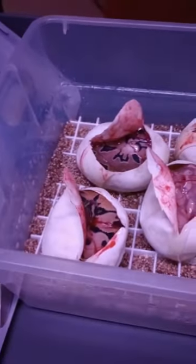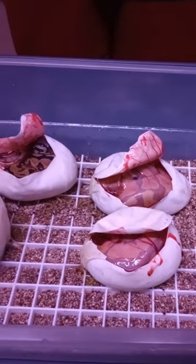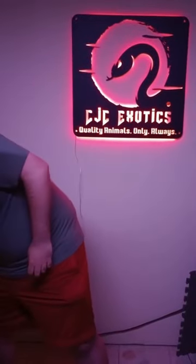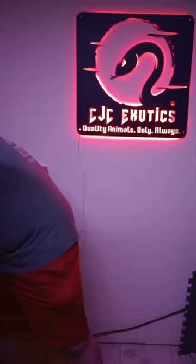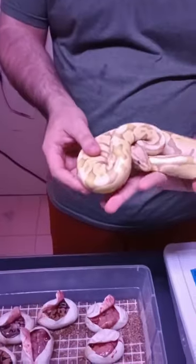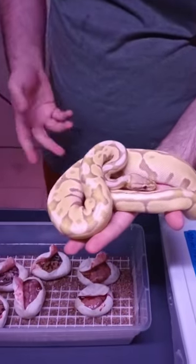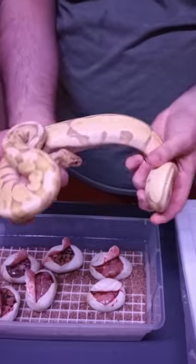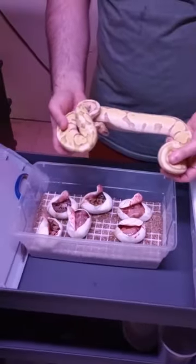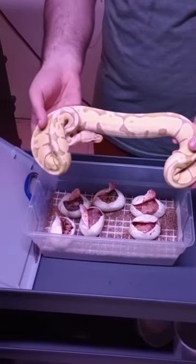One clutch down. I can pull out one of the babies real fast from last year — the racks are right here. Here we go — so this is a banana pastel jungle Woma, the son of the banana pastel that produced these. Next year he'll be going to make some cool puzzle back stuff. He looks great — this gives you an idea of how they are as babies and how much they color up with age.